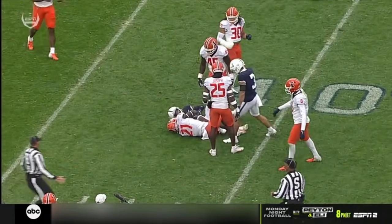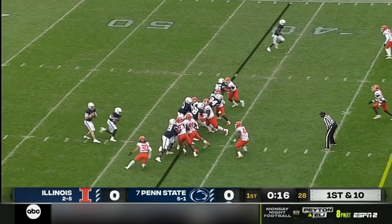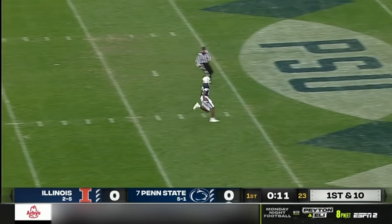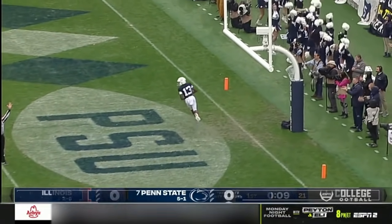Outjump three defenders, let it fall in the breadbasket. Dotson went up and got it. There's the slam. Lambert Smith to the house — touchdown!